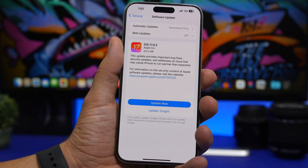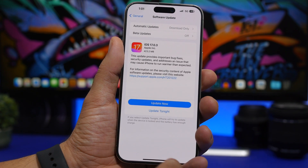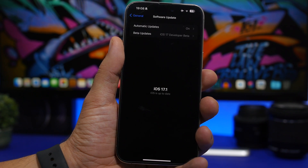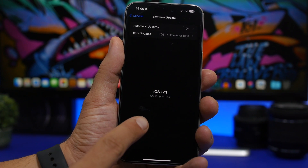Once you get the update on your device it will be pretty straightforward, just like usual. All you have to do is go to Settings, General, Software Update, and if you don't have the betas enabled then you will get iOS 17.0.3 here.